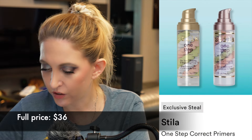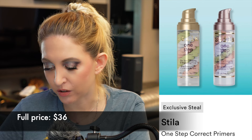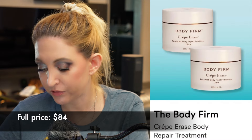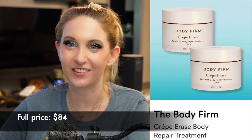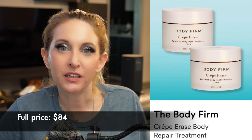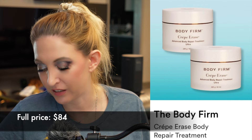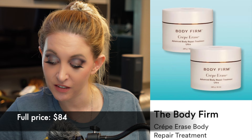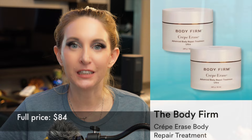We have the Stila Correct and Brighten Primer — I've never tried this so I really can't say one way or the other; I just don't think it's for me. We have the Body Firm from Crepe Erase. I really hate Crepe Erase — I think it's all garbage marketing that preys on people's insecurities, and there's nothing in here that has anything to do with cellulite. Absolutely not.